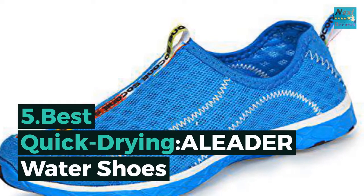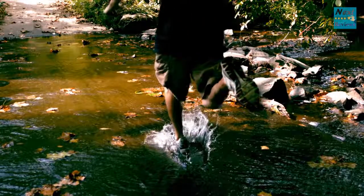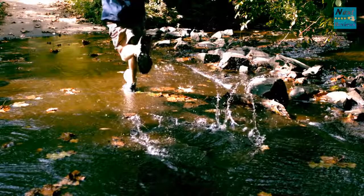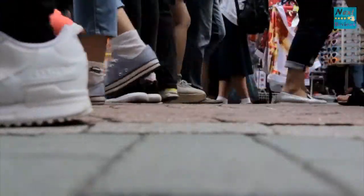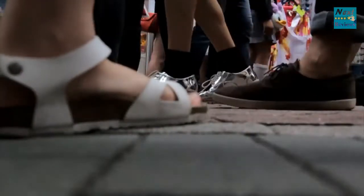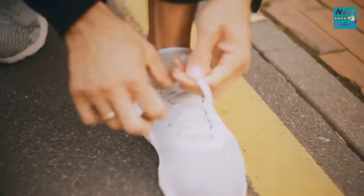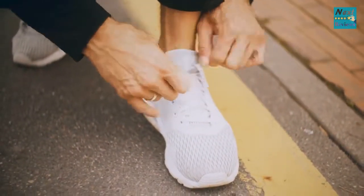Number five, best quick-drying: Aleader Water Shoes. There's no traipsing around in soggy shoes with the Aleader Water Shoes. They are made from quick-dry hydrophobic mesh and also feature fluid flow technology, which allows for fast and effective drainage, meaning that you won't be weighed down by heavy, water-filled shoes. You also don't have to worry about slipping, thanks to a water-grip outsole that keeps you upright in wet conditions, and an interlateral support system that locks the foot into place.